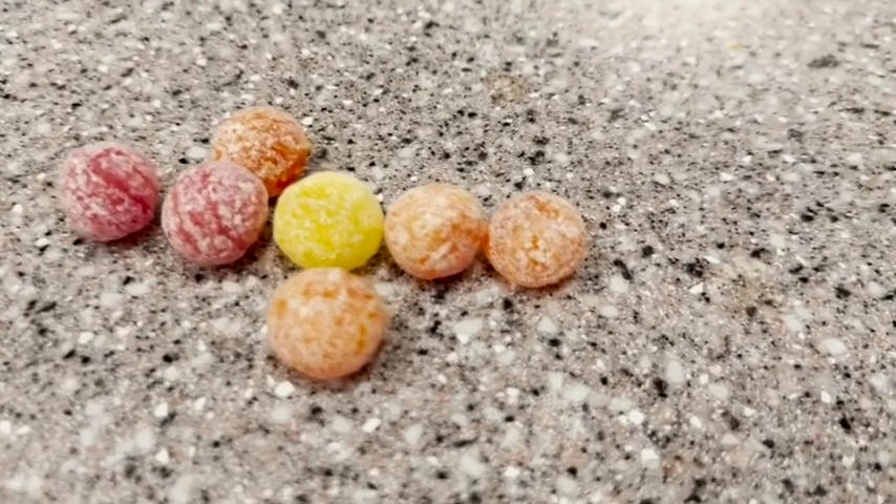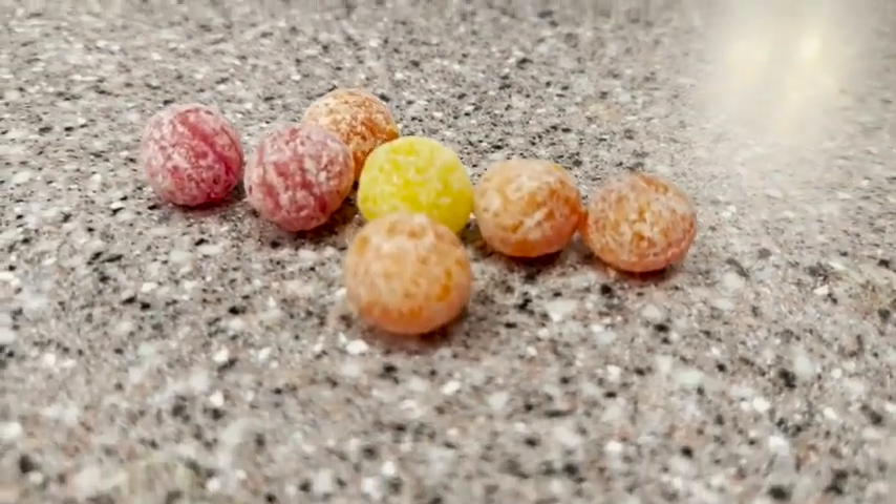They remind you of the kind you could get in like drugstores, so it's really fun. They're made in small batches, so there's a lot of attention to detail in these. If you love a big punch of sour flavor, then I would definitely check out these sour balls from Hammond's — they're super tasty, and that's my point of view.